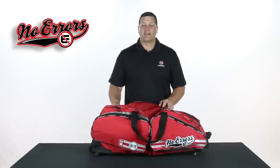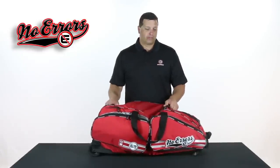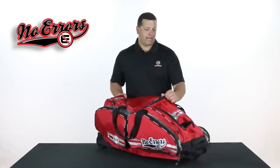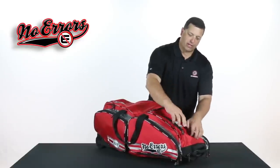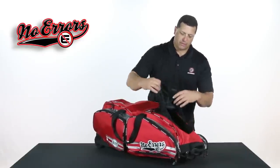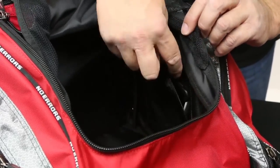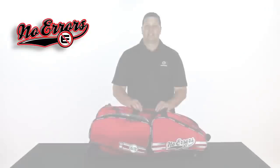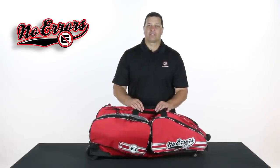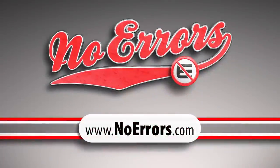If you're a catcher that carries a cell phone, an iPod, or has some jewelry or something of value, there's a place in this bag called the velvet pocket. It's a zipper pocket with velvet on the inside that will keep all your valuables safe. This bag comes in a variety of colors, so please visit our website at noairs.com to choose which bag is right for you.